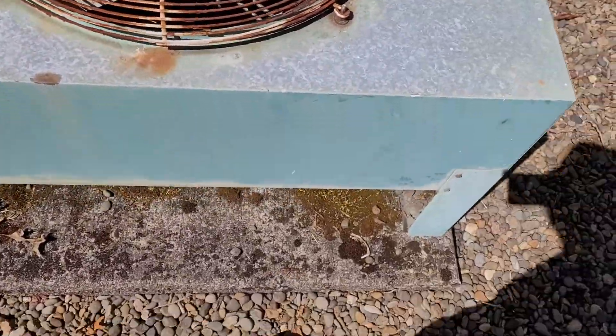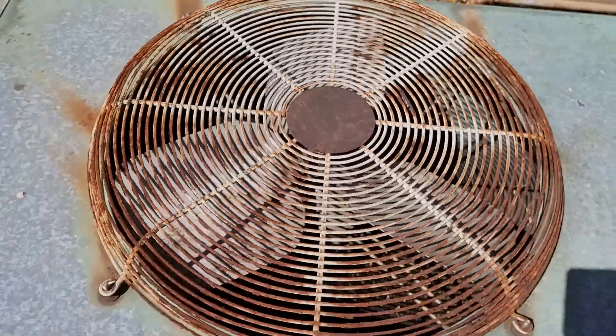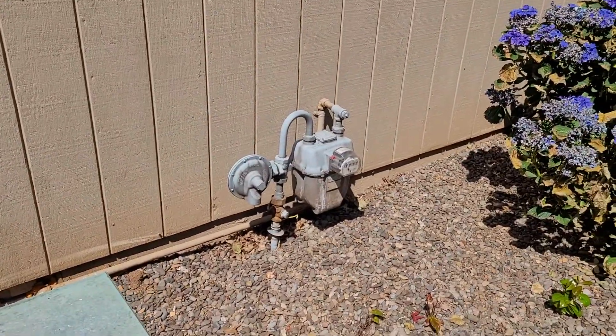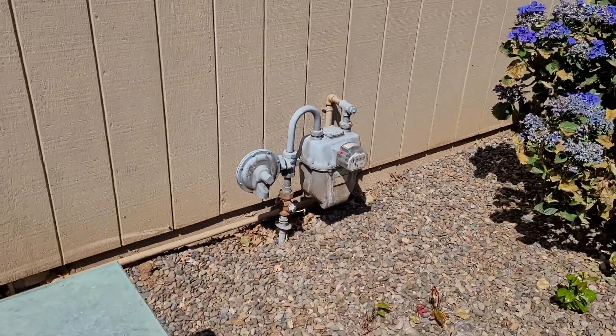I know they did make heat pump versions of these, not sure if this one is though. Actually, that's a sign that it's not, because there's a gas meter and everything. This is probably matched up with a gas furnace.